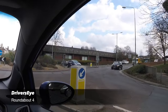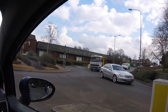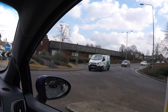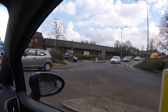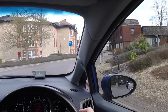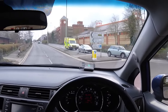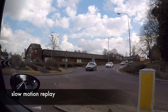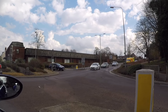If there is no safe gap to enter with, we may need to stop at the give way line and wait. Be patient and watch the road position of other traffic. Here the white car gives way to the blue learner car, and since they are leaving the roundabout, we have a gap to use.